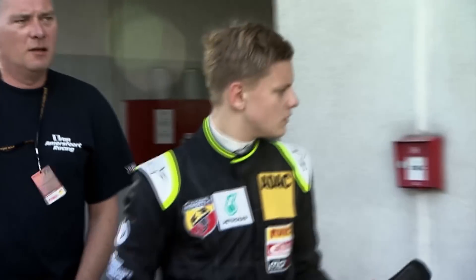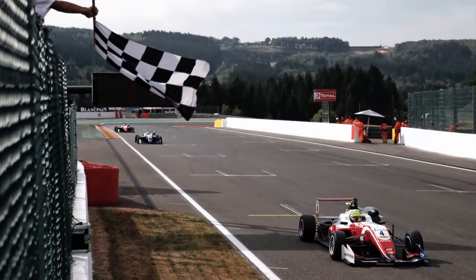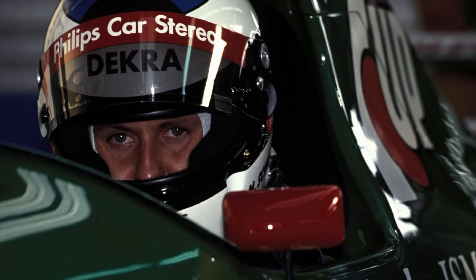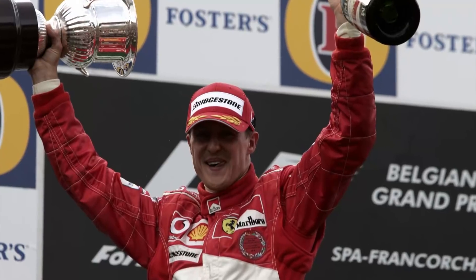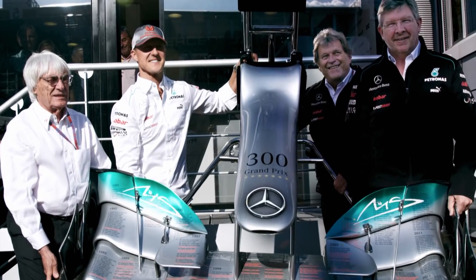Schumacher's legacy in Belgium continues, with son Mick winning his first European F3 race there earlier this month. For Michael, it's his living room — where he began his career in 1991, became the only driver to win the world championship there in 2004, and started his 300th race. In my whole history, everything comes back to Spa, where everything started and where lots of great stories happened. The emotion of the track, the combination of history, is the reason that Spa became a living room.